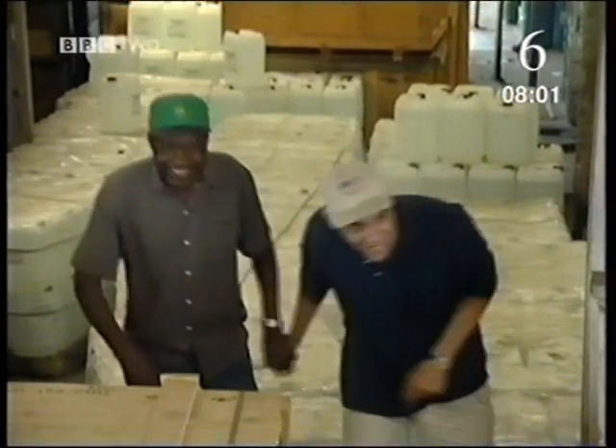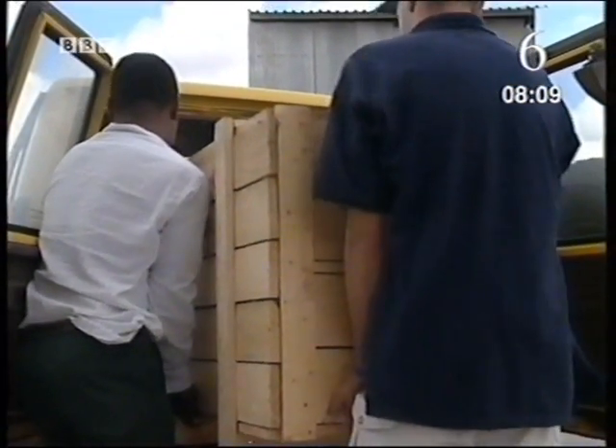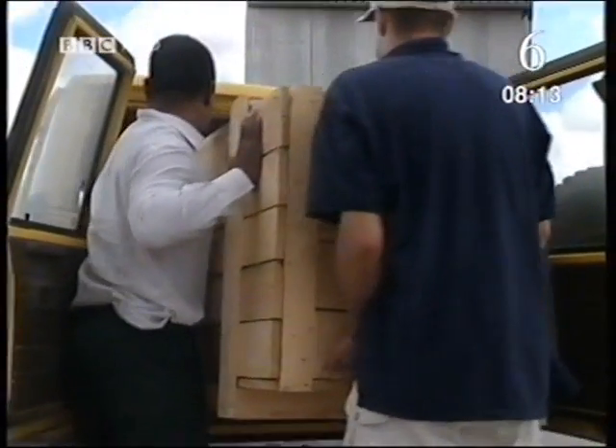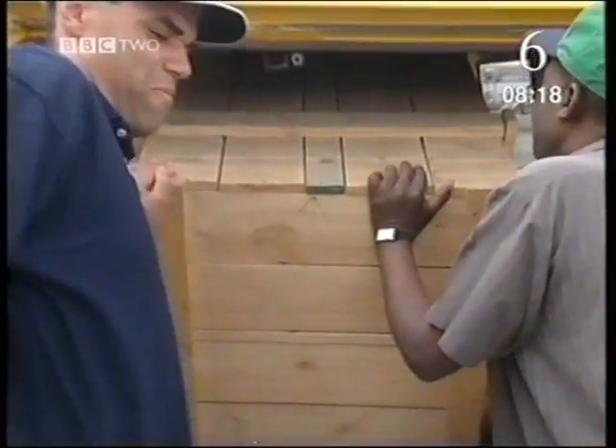So what do we start with? Over here. Left a bit — oh, they're squashing me! Sorry. It's just a fridge, man, take it easy. Yeah, that's it — that's it! All right, let's get going.